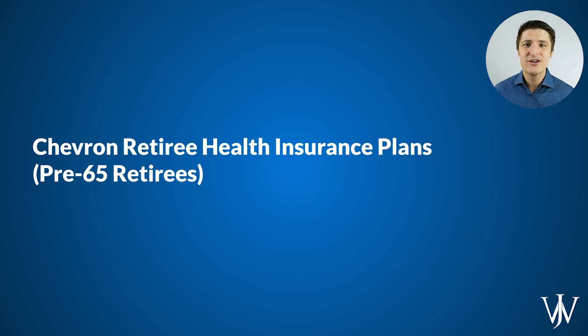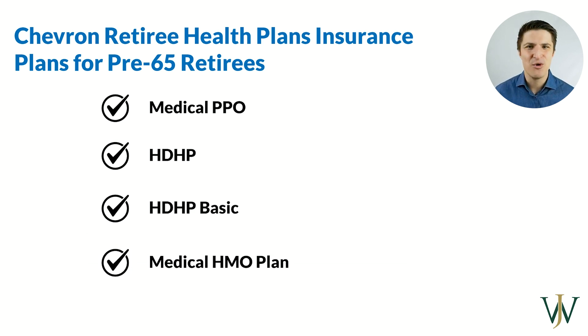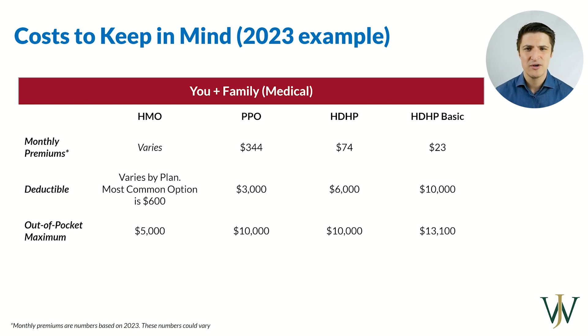If you're retiring before 65, your health plan options are the PPO, the high deductible plan, the high deductible basic, and the HMO plan. The two most common are the PPO and the high deductible plan. Cost and the general health condition of your family are two of the most important considerations. Looking at 2023 numbers, the PPO plan has a higher monthly premium than the high deductible plan, but the deductible is much lower. If you're going to the doctor for just checkups and maintenance, the high deductible plan could make a lot of sense and you're saving money every month. Whereas if you go to the doctor for more ongoing reasons, it might make more sense to enroll in the PPO plan.